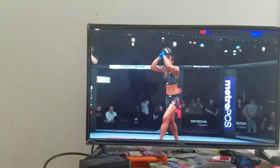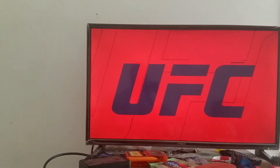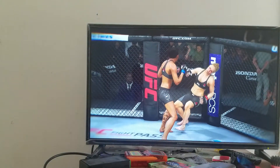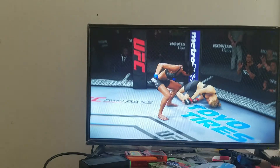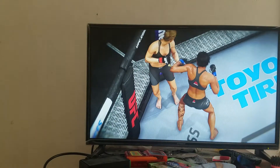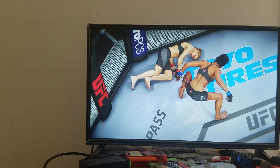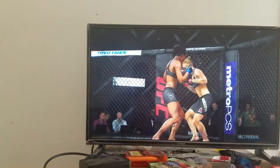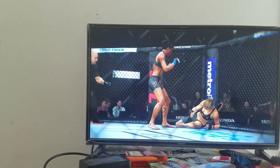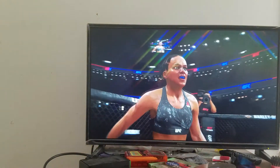Tremendous shot right on the button for the win. That's a big win, Joe. And if you're trying to send a message to the rest of this division, that is how you send it. A near-perfect shot to end the fight. She had the crowd behind her all night long. A near-perfect plan to get the knockout win here tonight. Right on the button — that's a knockout they'll be talking about for quite some time.